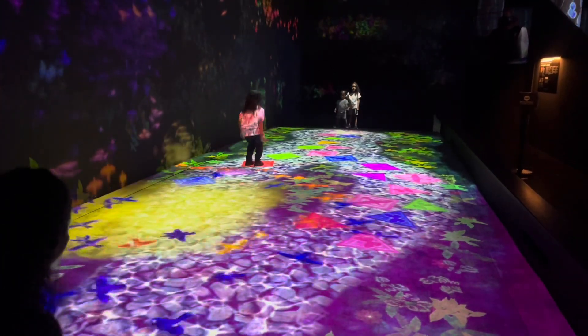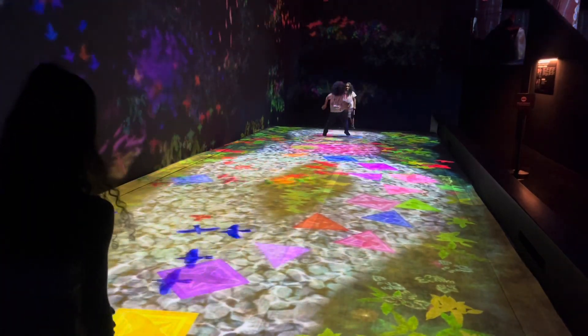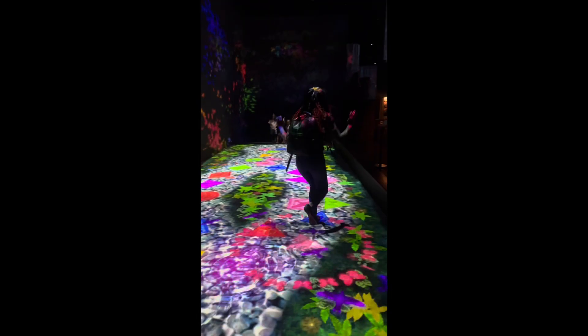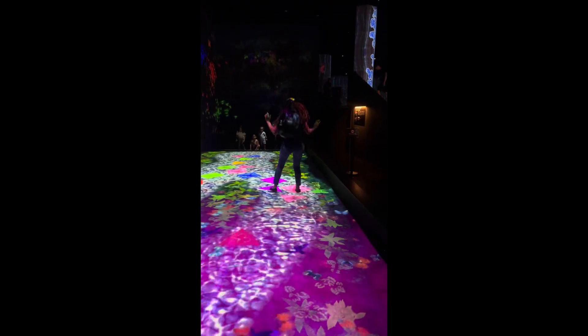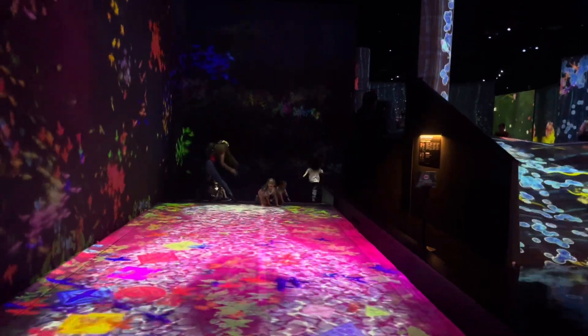This next activity we enjoyed as a family was pretty much a hopscotch — every time you jumped, you would see new colors flash on the floor. They want you to do it one at a time, which I liked because you can enjoy it more in the moment. This was probably our top two activity at teamLab in Okinawa.